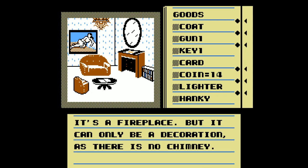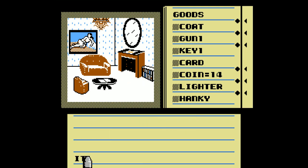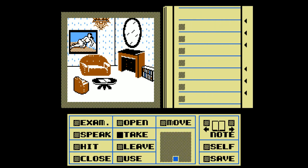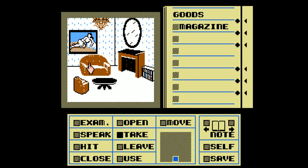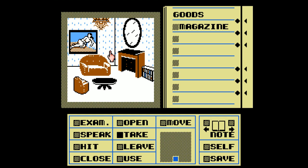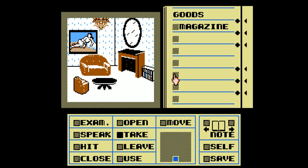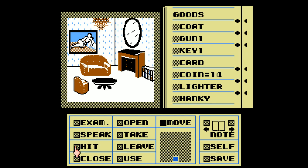It's a fireplace, but it can only be a decoration as there is no chimney. It's a bookshelf filled with thick encyclopedias and books. It's a magazine, but you really have no time to read it. There's no other rooms. Can I take the photograph? Take the photo. Take the magazine so I can enjoy that later - maybe when on the toilet. Take the chandelier. It seems like all I got here was another address. I mean, it's something to go on.